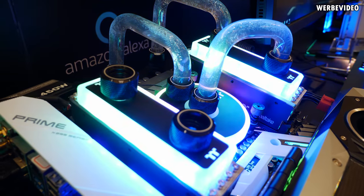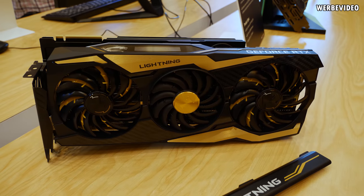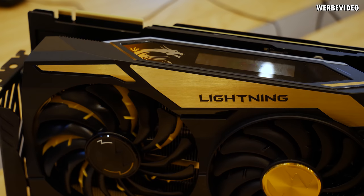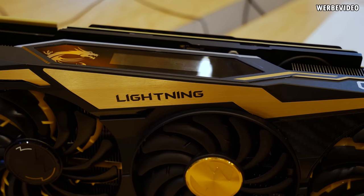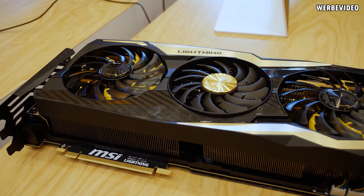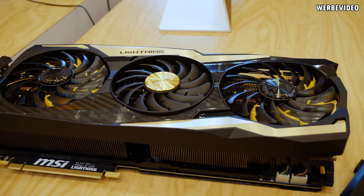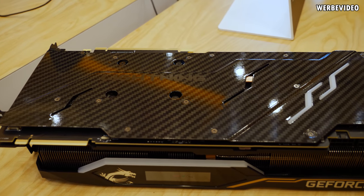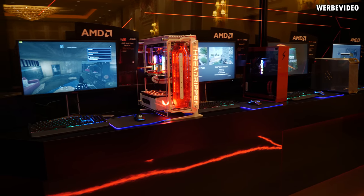MSI showed off the RTX Lightning graphics card — I think it's the first time since the GTX 700 series that MSI has revived the Lightning series. I'm really curious and looking forward to how the Lightning card will perform, because from my overclocking history I've always used Lightning cards, especially back in the days of the GTX 275. Really great cards in the past, so I hope it will be the same again. I also spotted a beautiful Threadripper system at the AMD booth.